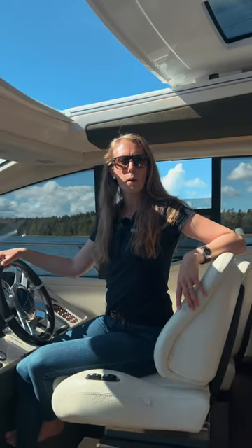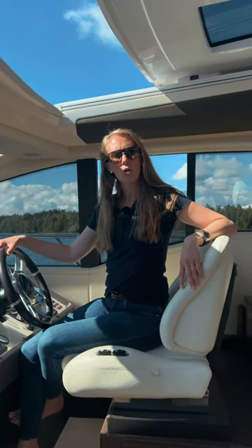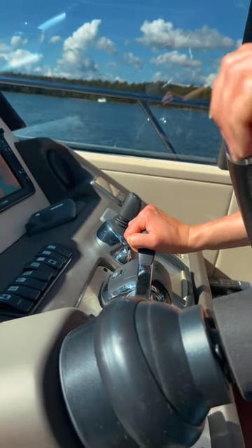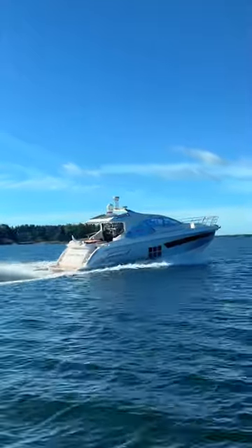This boat is equipped with three Volvo Penta IPS 600 engines. It also has two joysticks, one here and one outside. It's also equipped with the DPS system, which I really love.